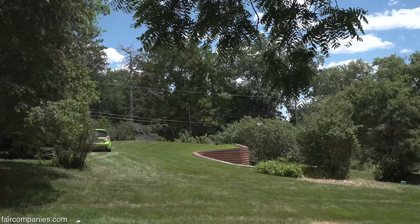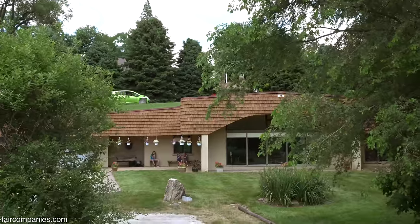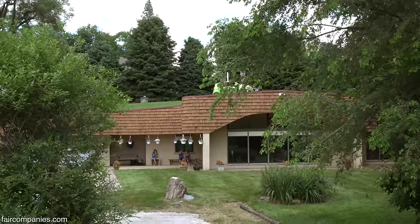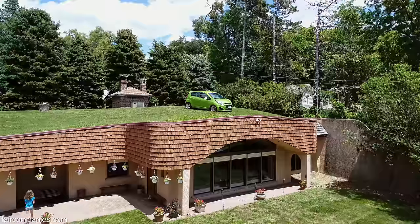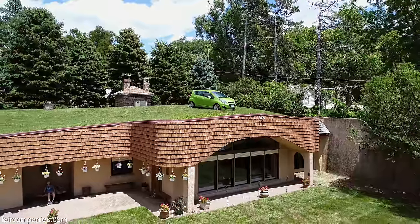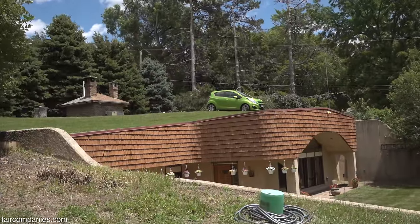When you look at it from the road out here, it just looks like a driveway with no house. This is the only earth-sheltered home in the city of Omaha. The city of Omaha really doesn't want these houses built in town — they want them built out rural.